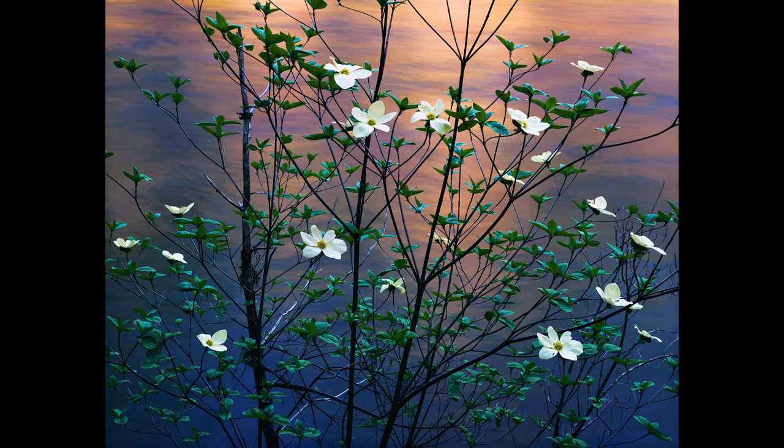But when that happened and then the light filtering down through the canopy of leaves above created that soft top light on the green leaves and the flowers, all of a sudden the image became visible.